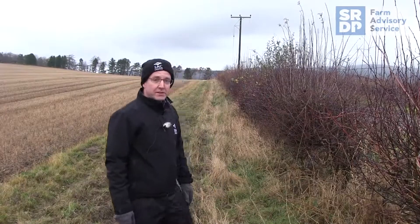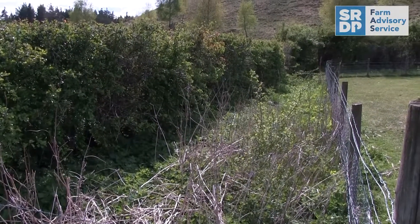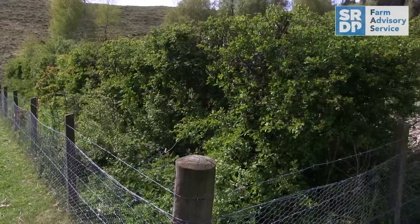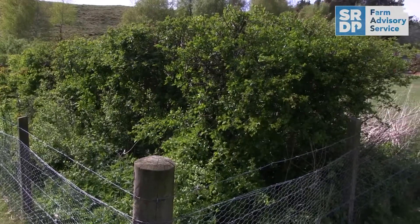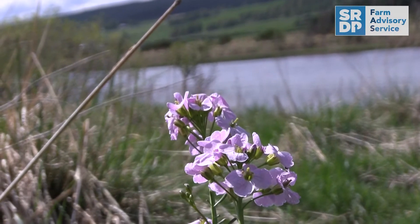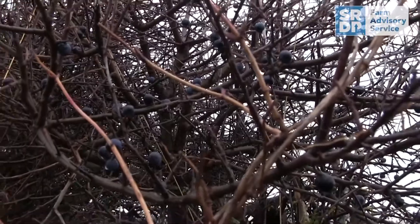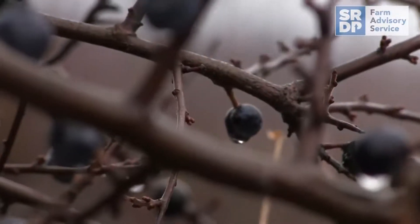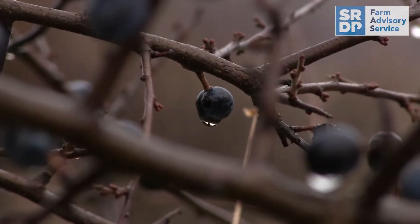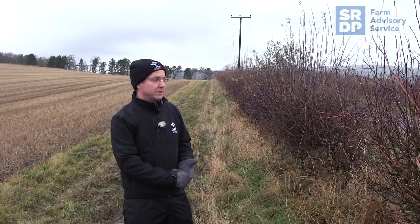Hedges can provide a safe nesting site for a number of farmland birds. If it includes flowering species like this one does — things like blackthorn and hawthorn — it's an important resource for pollinators particularly early in the summer, and that in turn provides an insect food supply for bird chicks through the summer. In the autumn and winter, things like hawthorn provide berries for things like thrushes that come here in the winter. It's important to provide these benefits in terms of dense nesting cover, abundant flowers in the spring, and berries in the autumn.